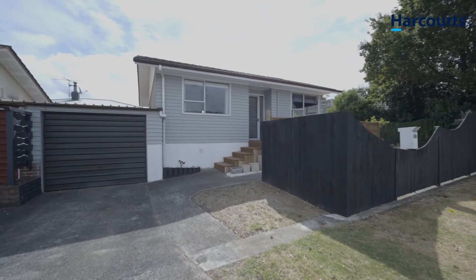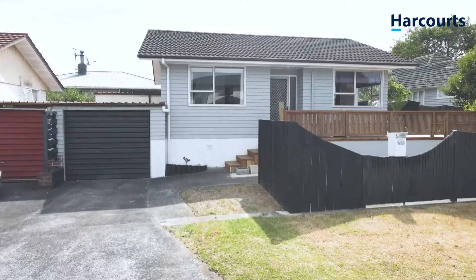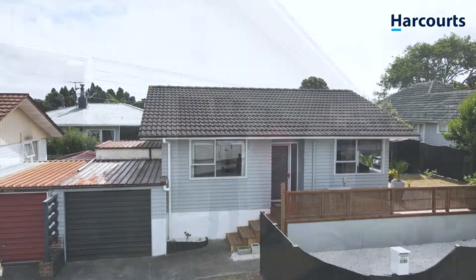And did we mention parking? There's room here for one off-street car park, plus there's a single lock-up garage with internal access — a rarity in small homes — and what's even better is all the bonus storage you'll find within it.